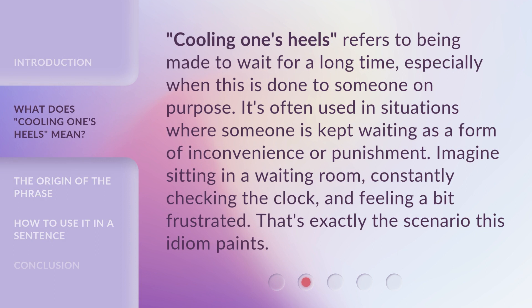Cooling One's Heels refers to being made to wait for a long time, especially when this is done to someone on purpose. It's often used in situations where someone is kept waiting as a form of inconvenience or punishment. Imagine sitting in a waiting room, constantly checking the clock and feeling a bit frustrated — that's exactly the scenario this idiom paints.